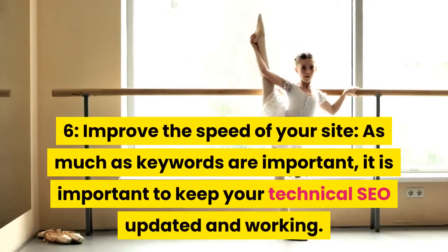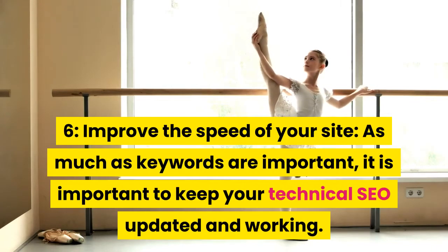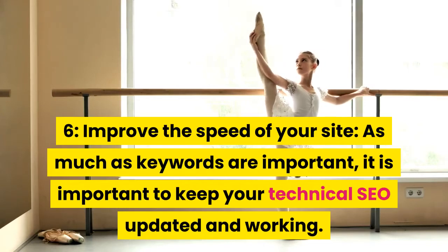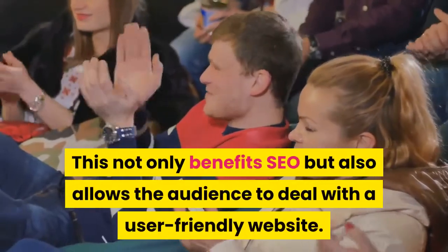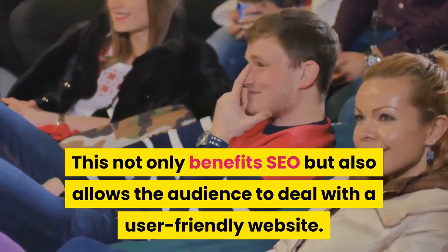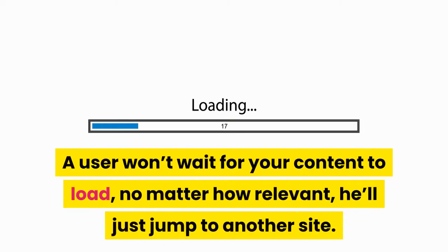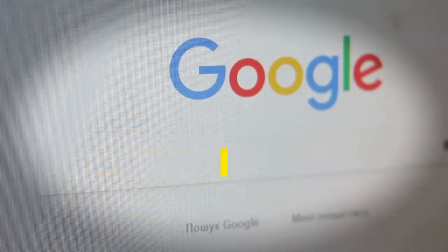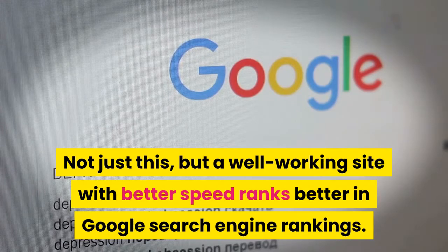Tip 6: Improve the speed of your site. As much as keywords are important, it is important to keep your technical SEO updated and working. This not only benefits SEO but also allows the audience to deal with a user-friendly website. A user won't wait for your content to load — no matter how relevant, they'll just jump to another site. Also, a well-working site with better speed ranks better in Google search engine rankings.